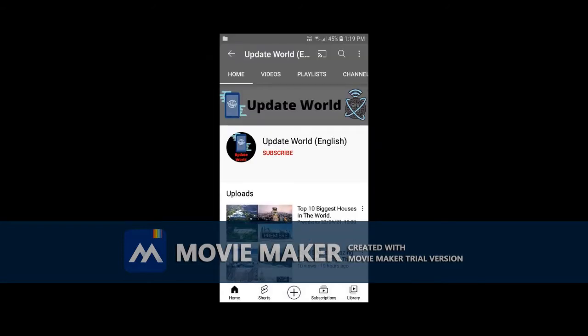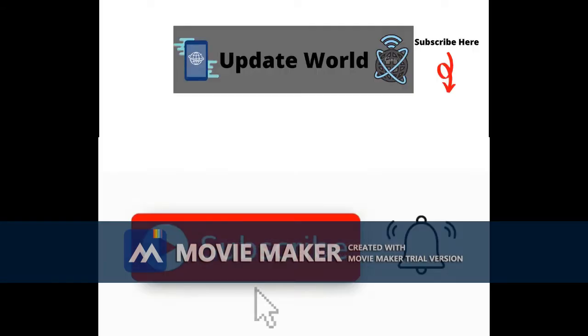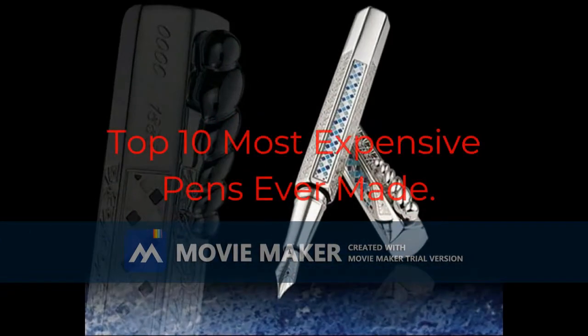Hi friends, welcome to Update World channel. If you are new to this channel, please subscribe and click the bell icon to get notifications. Today we are going to see the top 10 most expensive pens ever made.